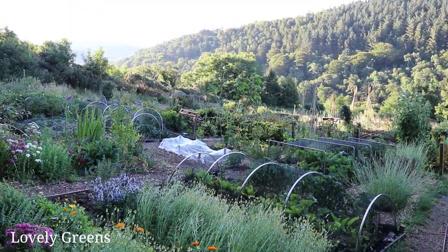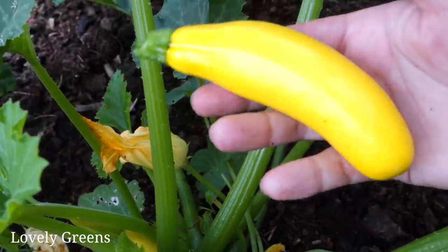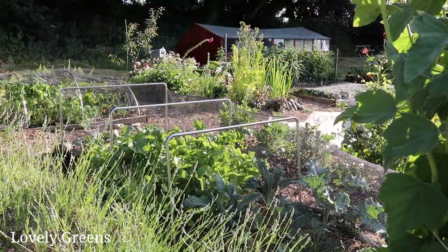The story of my plots doesn't begin here on this particular area. This plot that I have right now I've only had since 2015 and I started working it quite slowly. When I started here at the Laxie Allotments, my plot was further down the field and I started that one in 2010. So there's a good five-year chunk of a different garden that you've never seen before.